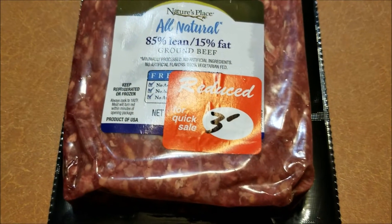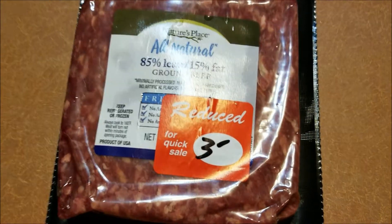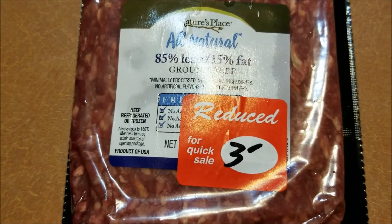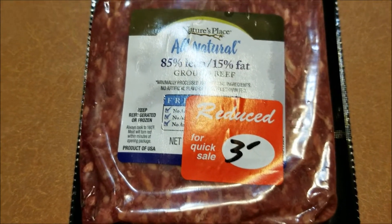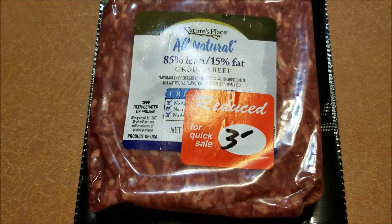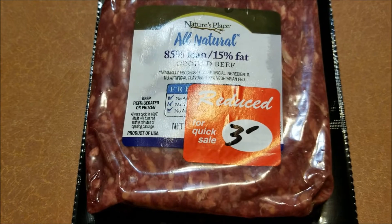We're going to be making stuffed cabbage soup. I got four ounces of lean organic all-natural ground beef — well, it's not lean, it's 85/15, so it has 15% fat. That's what you want on the keto diet, and I got a good deal on it for three dollars.